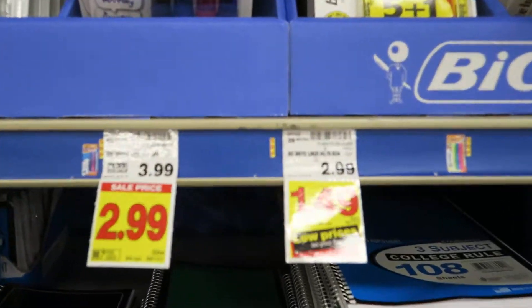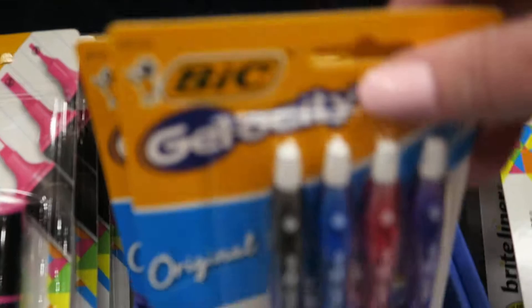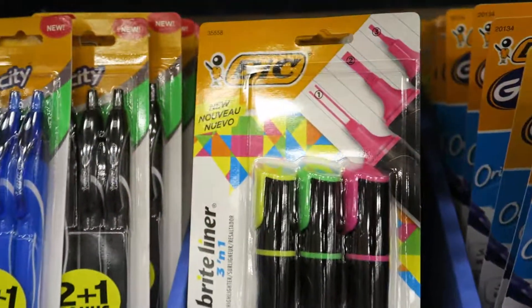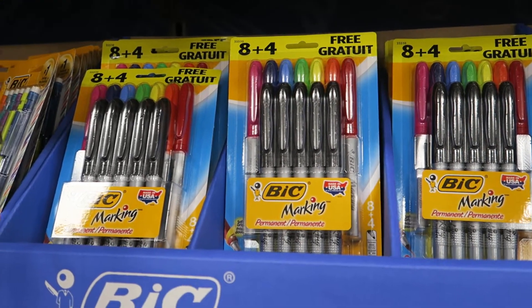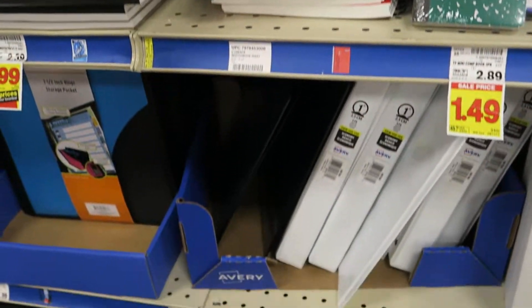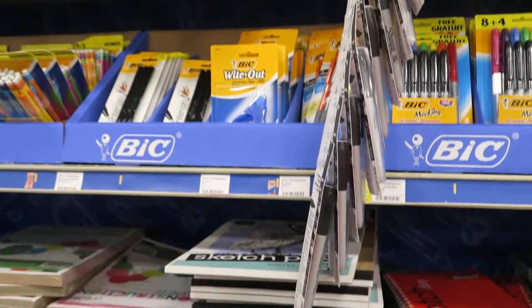There are some more Bic highlighters for $1.49. These are cute — some more highlighters, Sharpies, binders. They've got really good prices here.